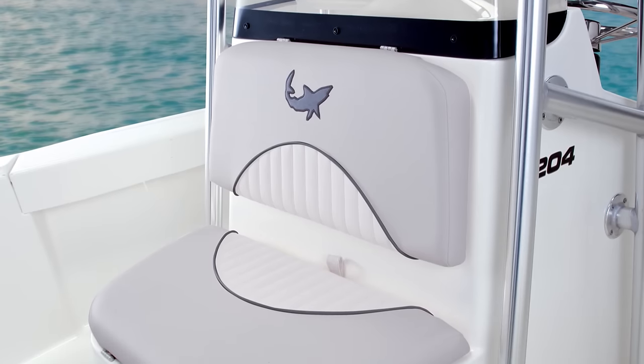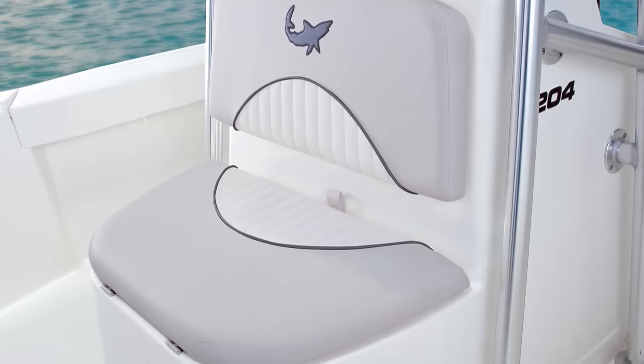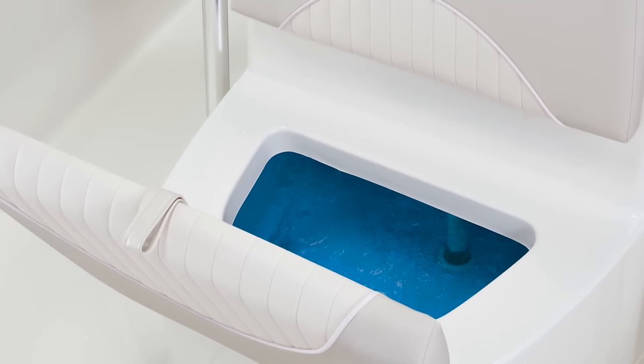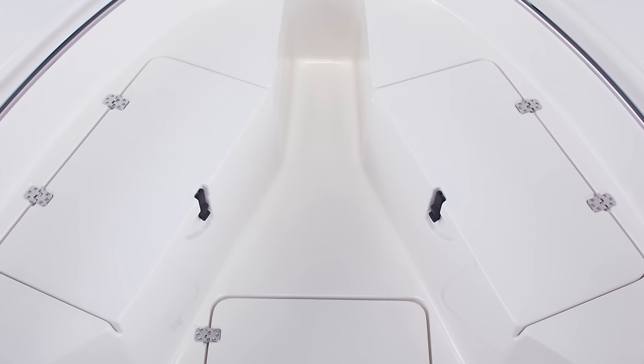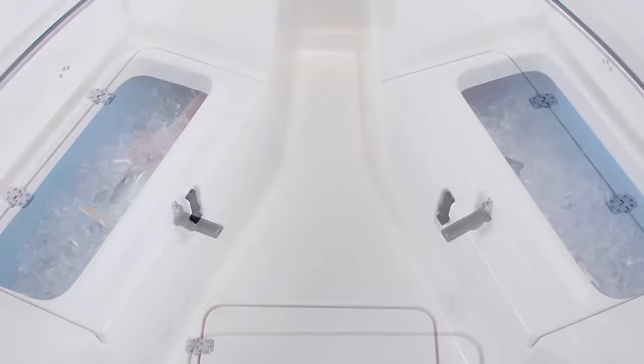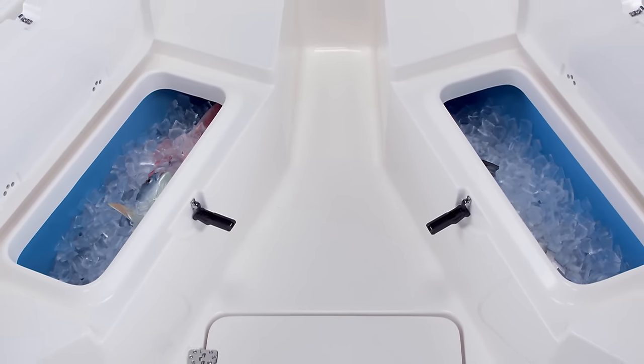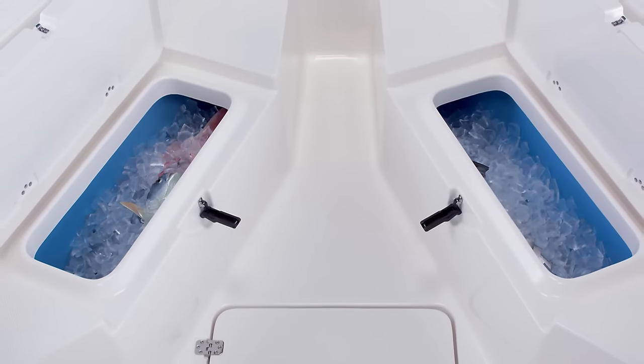The padded two-tone seat in front of the center console houses an aerated 21-gallon bait well or live well, depending on what you're fishing for. And when you start reeling in the catch of the day, the port and starboard bow seats each feature 80-quart insulated fish boxes below with gravity feed overboard drains.